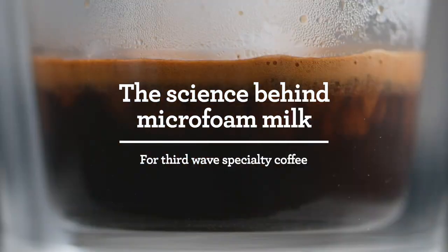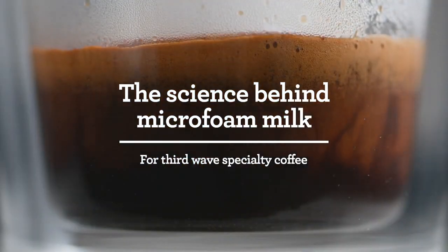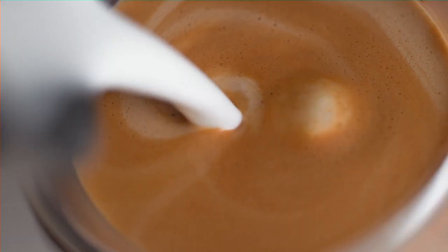Micro-foamed milk is milk where the milk foam is so dense that we have no visible bubbles. So you get this perfectly homogeneous experience throughout the entire liquid.